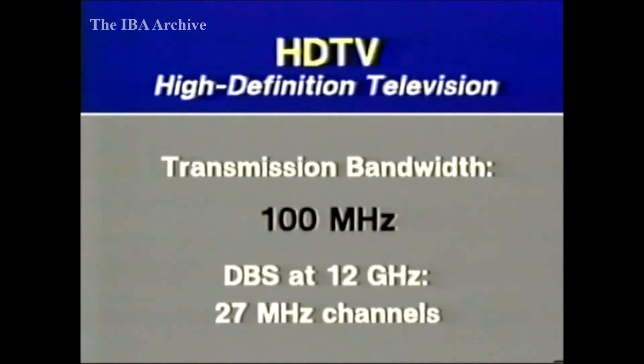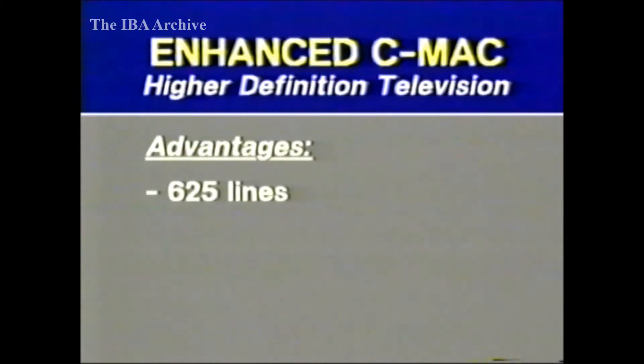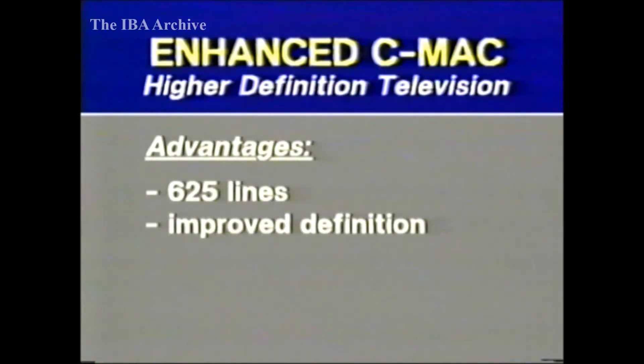Bear in mind that DBS channels in Europe are 27 megahertz wide, and it'll be many years before transmission at 40 gigahertz becomes viable. But it isn't necessary to increase the number of transmitted lines, and therefore the bandwidth, to produce a picture with higher definition. Enhanced C-MAC is a development of the C-MAC packet system that does give high-quality pictures suitable for large-screen display. There are still 625 lines in the transmitted picture, and so the signals are compatible with ordinary C-MAC. But the displayed picture quality approaches that of high-definition systems, which use more than 1,000 lines.